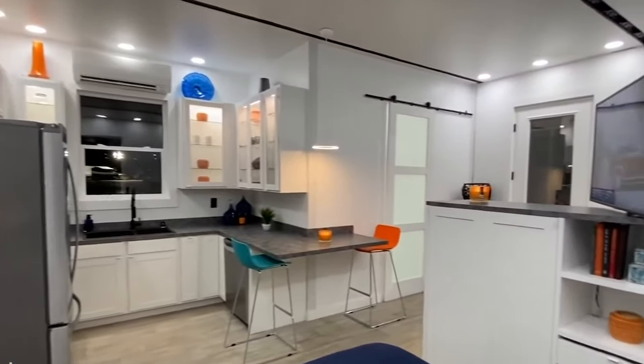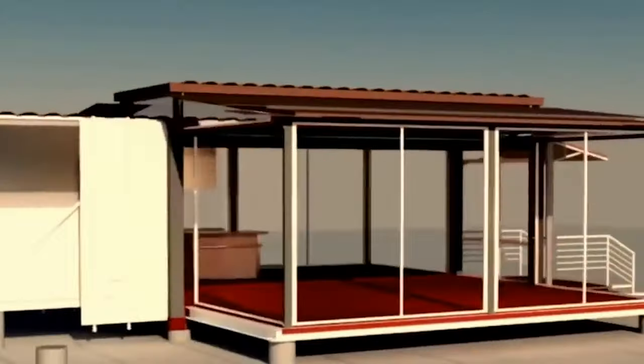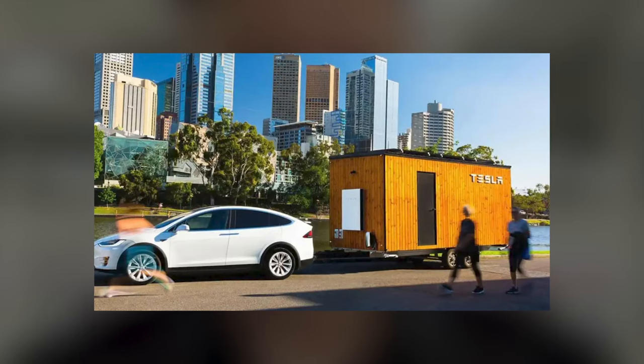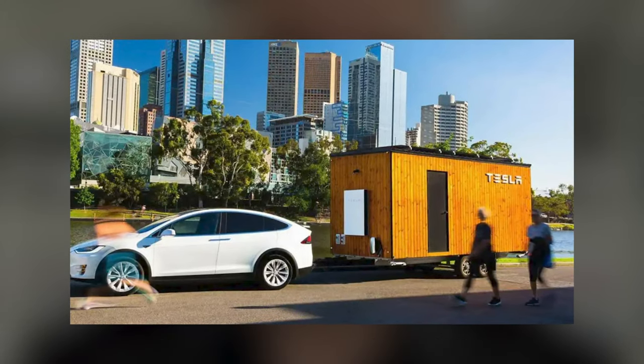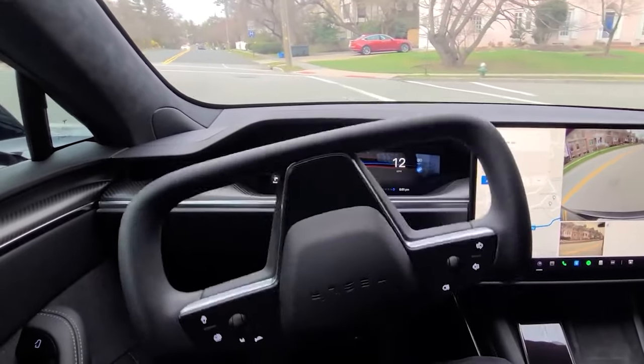The tiny house on wheels itself is made from locally and sustainably sourced lumber and measures 20 by 7 feet. The Tesla tiny house on wheels weighs 2 tons and can be towed by the Model X, which has a towing capacity of 5,000 pounds. If you are a fan of Tesla, this vehicle and tiny house on wheels combination is the ultimate design.